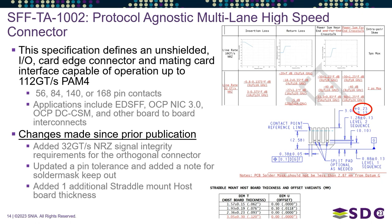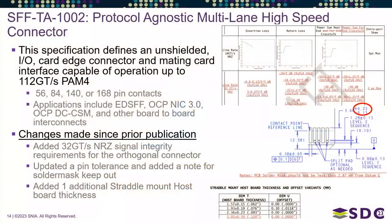We've also updated tolerances on the length of the pins on the card, and added a new board thickness for the straddle-mount version — a new variant for a larger, thicker host board.